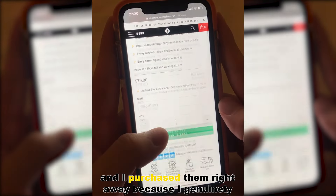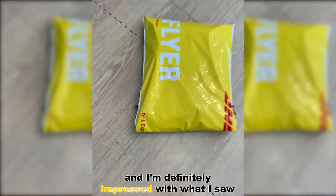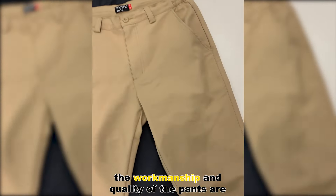I saw their catchy ads on social media and I purchased them right away, because I genuinely loved my previous purchase of All Day Shorts from them. The parcel arrived quickly, and I'm definitely impressed with what I saw again. The workmanship and quality of the pants are amazing.